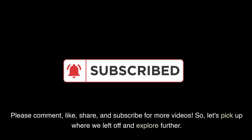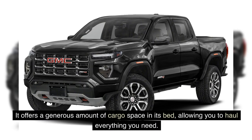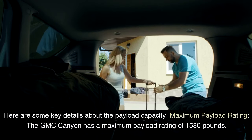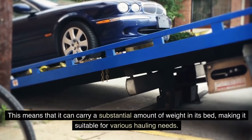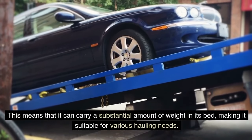Let's pick up where we left off and explore further. Payload capacity: in addition to its towing capabilities, the GMC Canyon shines when it comes to payload capacity. It offers a generous amount of cargo space in its bed, allowing you to haul everything you need. The GMC Canyon has a maximum payload rating of 1,580 pounds, meaning it can carry a substantial amount of weight, making it suitable for various hauling needs.